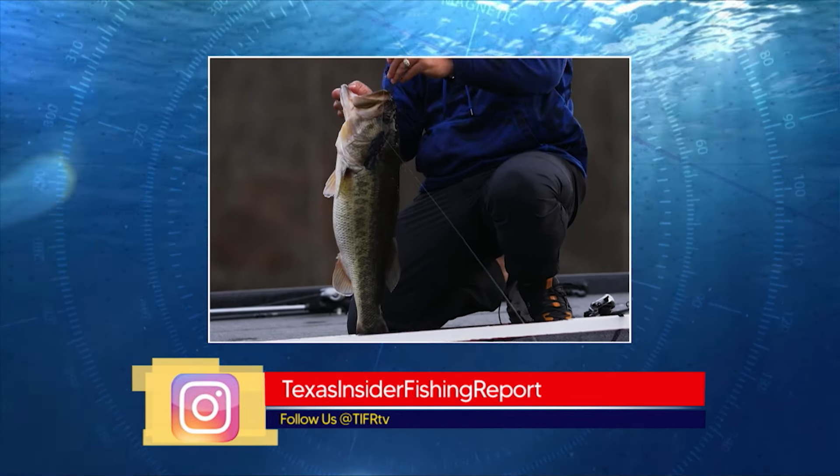Mike Bates sends a report from Choke Canyon. Bass are now in post-spawn but his numbers have been great lately with 50 to 60 fish days, mainly four pounds or less. First thing in the morning there's a shad spawn going on — chatterbait, squarebills, rattlebait-type stuff — it is phenomenal, lasting several hours depending on the weather. After that, he's throwing a Texas rig or Carolina rig out in 8 to 12 feet. Colors on the soft plastics don't seem to matter much right now.